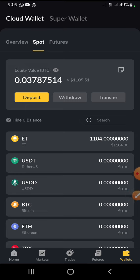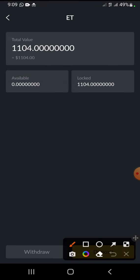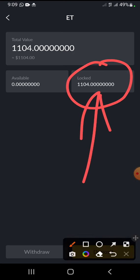Currently the token is locked. If you click this token now you are going to see that it is locked — available: zero, locked. So all the amount here is locked. However, there is a way you can unlock it, which is to trade. If you trade on the platform you are going to unlock it.